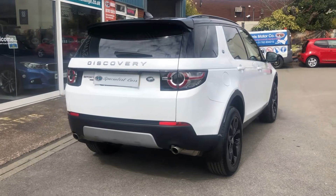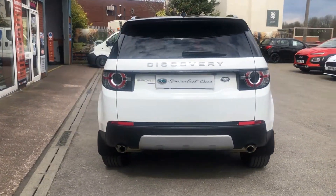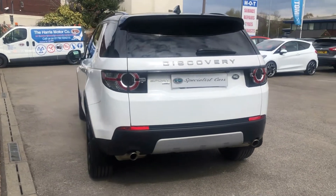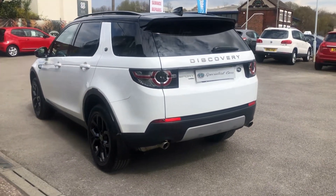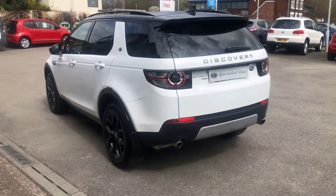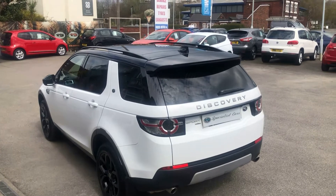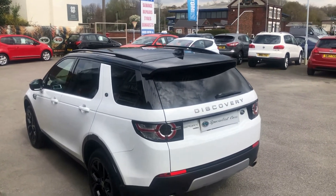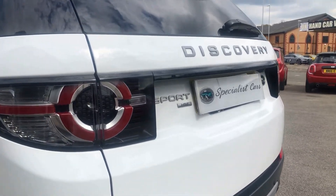The black pack really sets it off nicely — real contrast with the privacy glass, black wheels, black trims, and glass panoramic roof. The car is absolutely gorgeous all the way around. It's a credit to the last owners — beautifully kept, not been abused in any way. Great spec on these; let's take you all the way around.